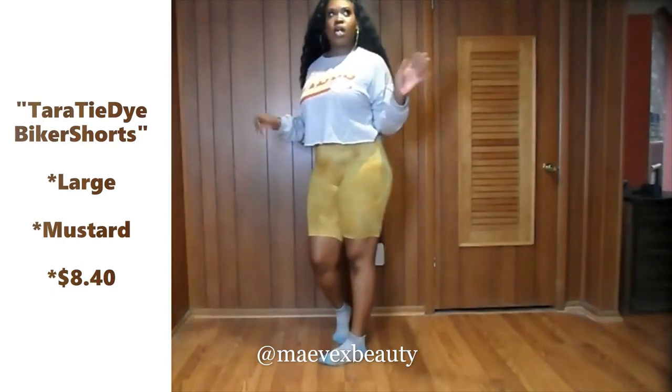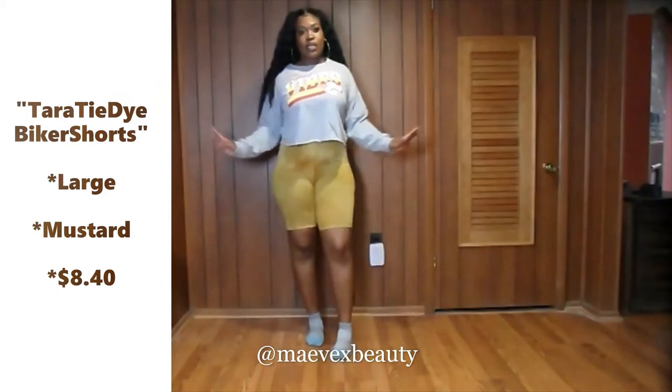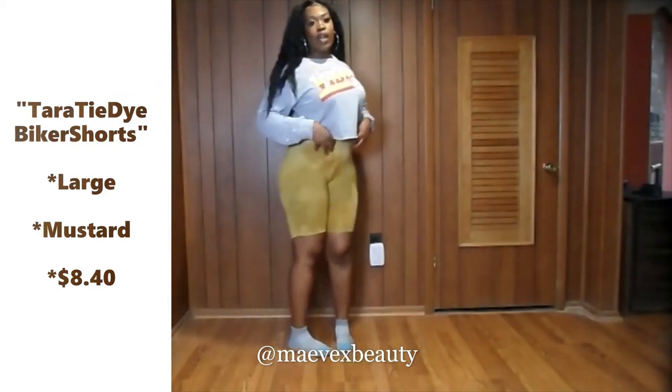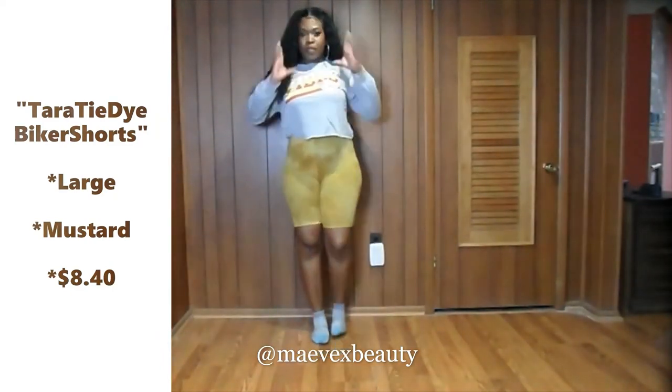Just to remind y'all, I did get each item in a large. I'm really happy that I went with the size large because I feel like if I got an extra large it would not hug me the way that it's hugging me.